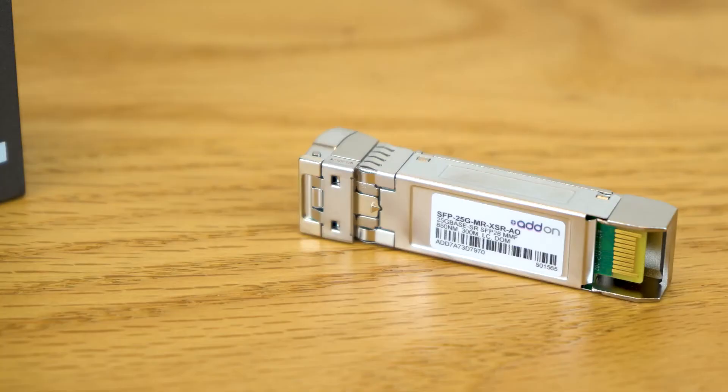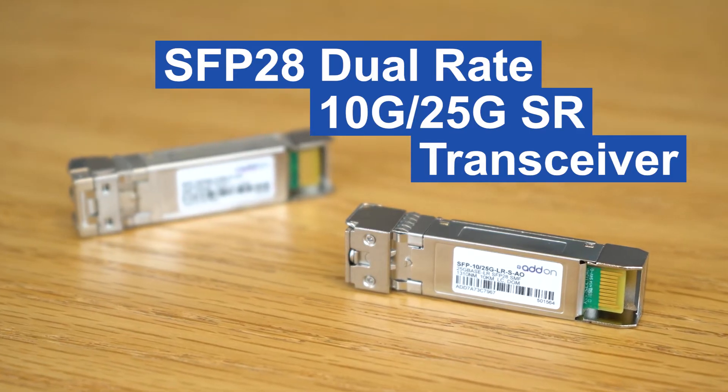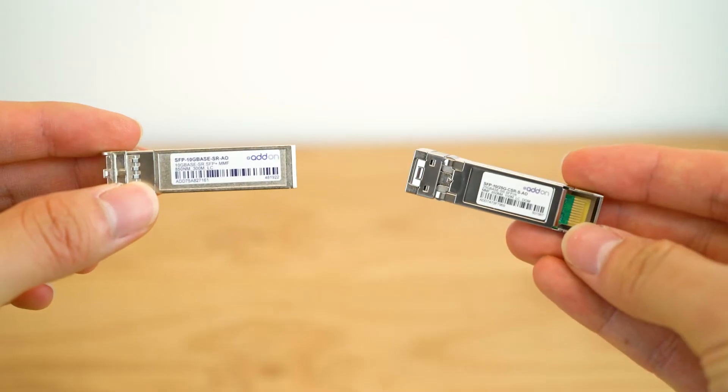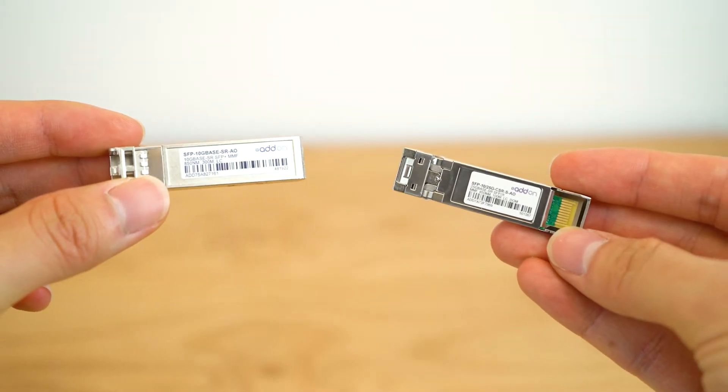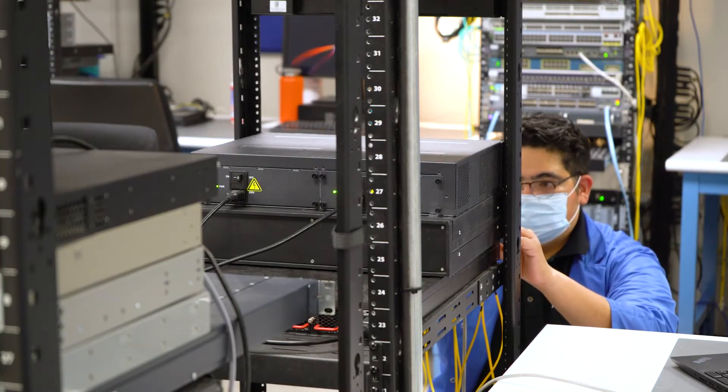At Adon, we understand the need to seamlessly upgrade your network to 25GB while also reducing costs. Our SFP28 dual-rate SR transceiver is just the solution for that. With our dual-rate 10GB, 25GB solution, network operators can effectively upgrade one side of the connection to 25GB while deferring upgrades on the other end.